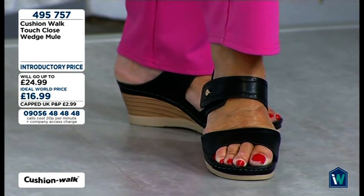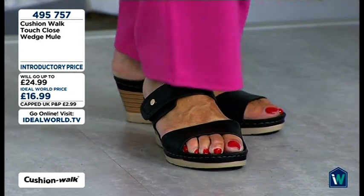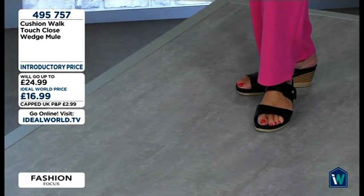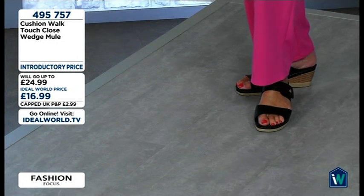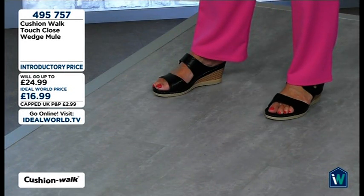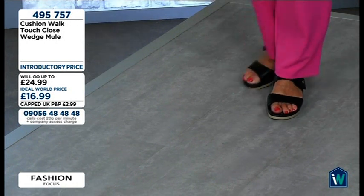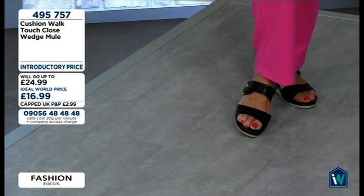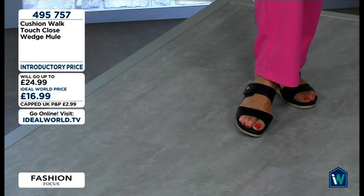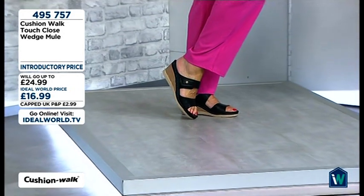Get them while you can. When it says introductory price it worries me — same as clearance — because clearance means when it's gone it's gone, and introductory means the price is going to go up. Get them now. At this price you've got a really comfortable pair of stylish sandals. Summer shoes never go on sale in summer — they go on sale in October and November when you don't need them and you're wearing your boots. So the fact that we've got summer shoes on sale in summer is brilliant. Grab them while you can — sizes three to eight available.